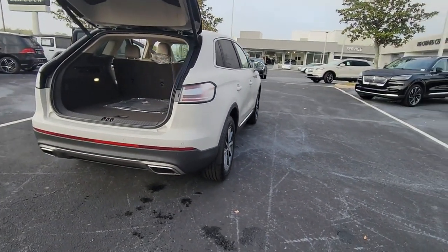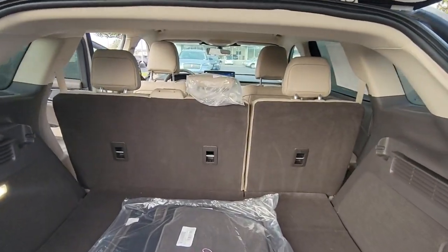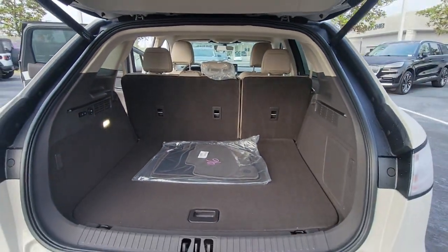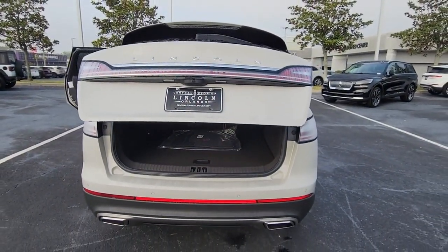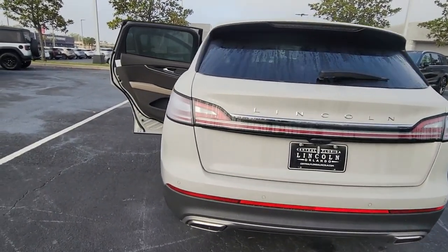These are just some of the great options this vehicle comes with: keyless entry, four-cylinder engine, heated mirrors, lane-keeping assist, remote engine start, power passenger seat, keyless start, satellite radio, power liftgate, and backup camera.